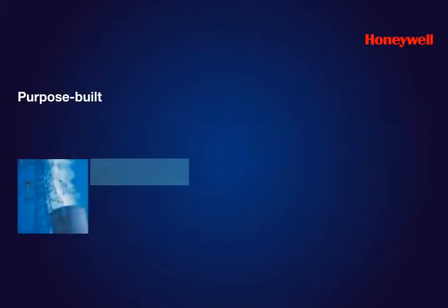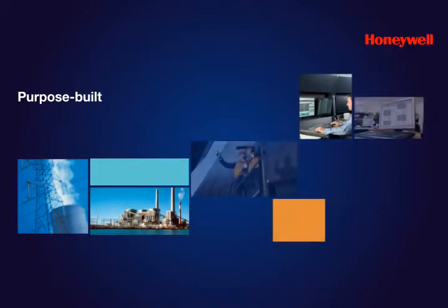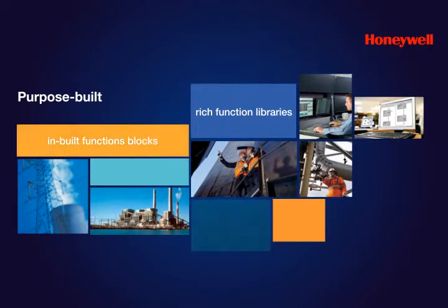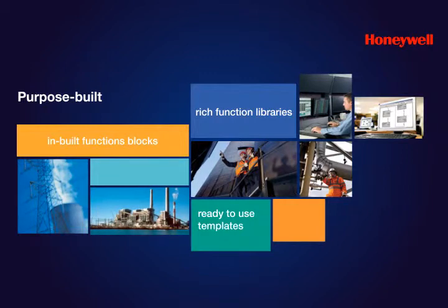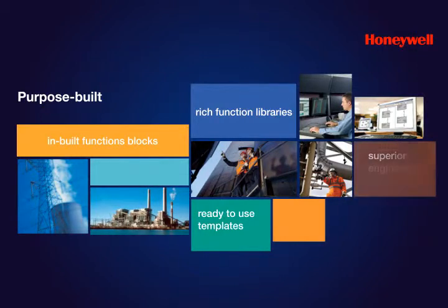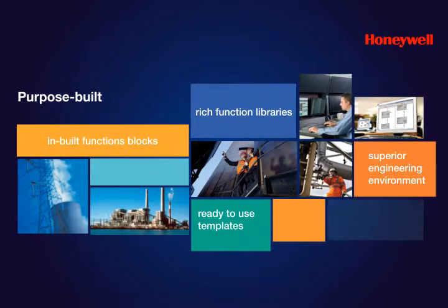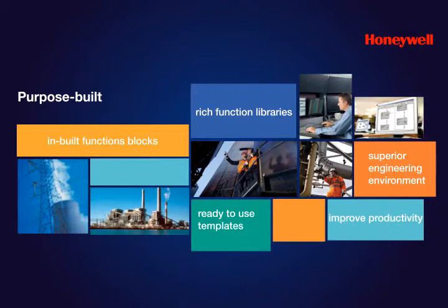Honeywell understands that your plant is unique and has its own distinctive requirements. Experion LX has a library of in-built function blocks and ready-to-use templates to suit a variety of DCS requirements unique to your process application. With a superior, deterministic, yet easy engineering environment, Experion LX improves the control engineer's productivity with predefined function blocks ready for wiring into a specific control strategy.